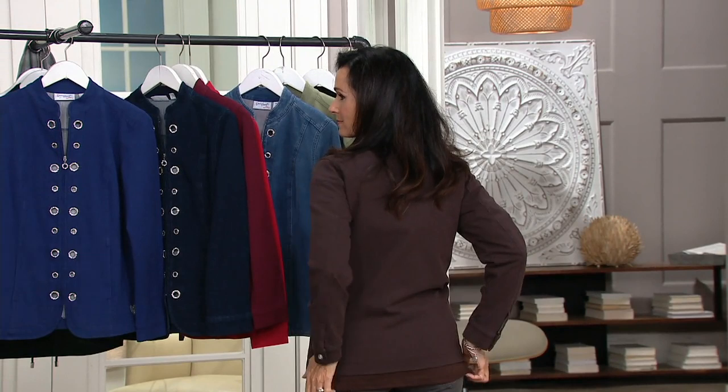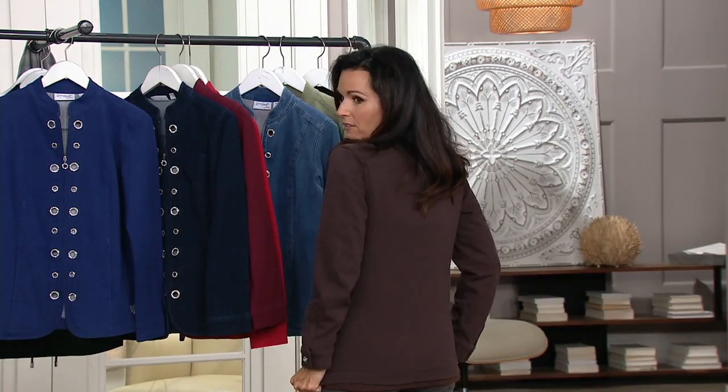All the seams on this, the pockets — really stunning, very elegant. And this looks great on you. It does look great. I like the length on it too.